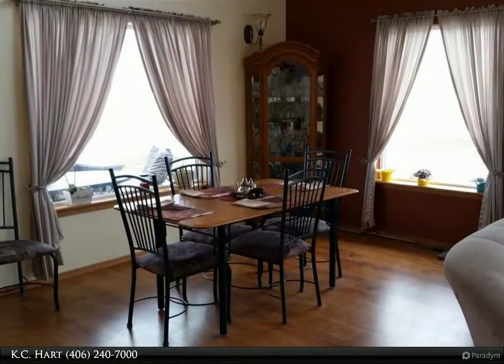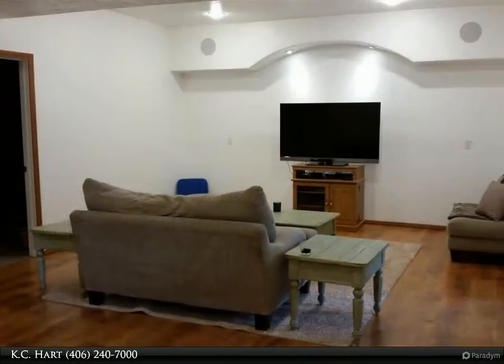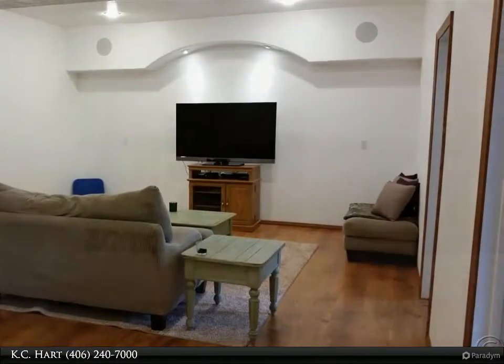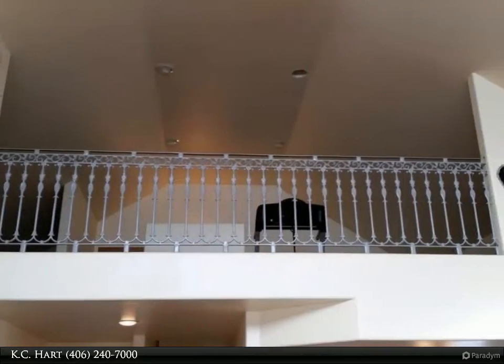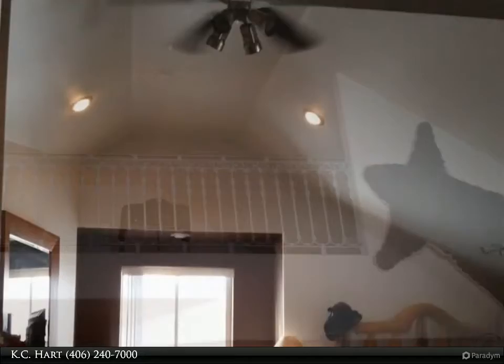Downstairs has a newly completed entertainment room with built-in speakers, two bedrooms, a bonus room, and a room planned for a bathroom. There is also plenty of room to add another washer and dryer downstairs. The two-car garage is large enough for all your vehicles and all the extra toys.